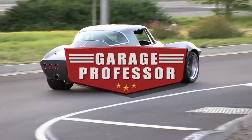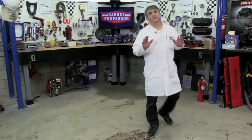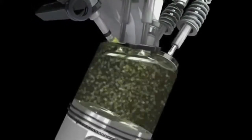In today's episode of The Garage Professor, we talk about carbon buildup in direct-injected engines. With any new technology, there are many things to be gained. However, you may hit some bumps in the road as it gets sorted out. One such technology is the gasoline direct-injected engine.